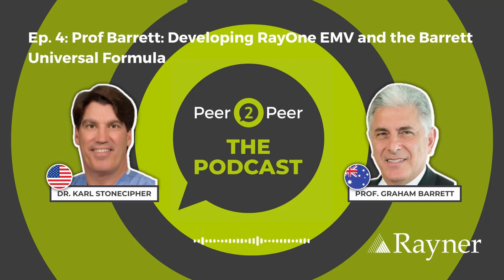Welcome to Peer2Peer, the podcast, brought to you by Rayna. Listen in as we hear from top surgeons having great conversations with their peers about hot and popular topics in ophthalmology. In this episode, we're highlighting some great content from a conversation that Dr. Carl Stonecipher had with Professor Graham Barrett about the RayOne EMV during Rayna's video series, My Next Ophthalmologist Needs No Introduction.